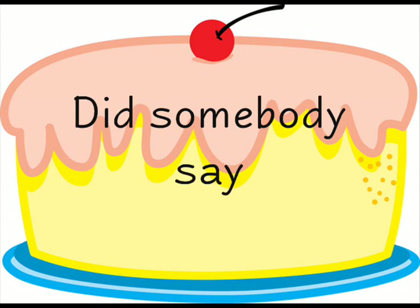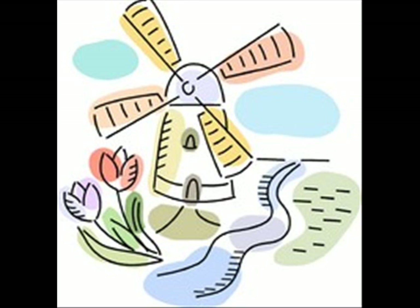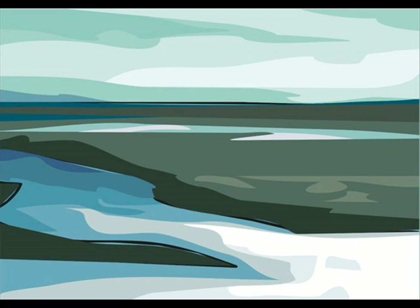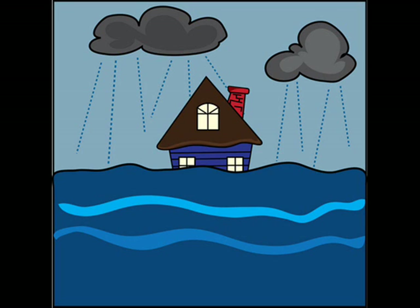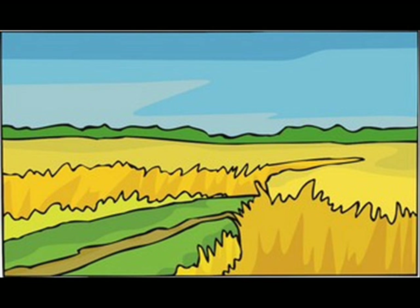Did somebody say cake? I'm hungry! Windmills were also used to pump water off of flooded land. Wow! Isn't that grand! The land could then be used for farming. Hey, that's really charming!